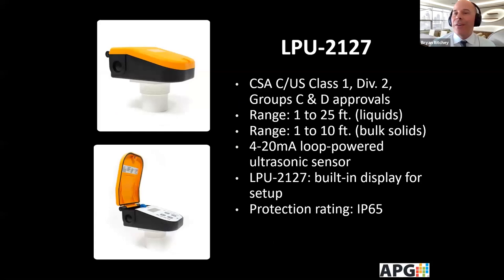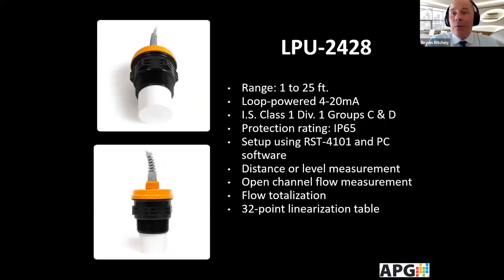We also have two LPU series loop-powered ultrasonics, and these are Class 1 Div 2 models. The LPU 2127 has a keypad so you can program it on the unit, is IP65 rated, and has ranges for liquids from 1 to 25 feet and bulk solids up to about 10 feet. The LPU 2428 is Class 1 Div 1 intrinsically safe, with a range of 1 to 25 feet. It monitors distance, level, and even does flow. It has flow totalizers built in and a strapping chart to where you can enter up to 32 points.